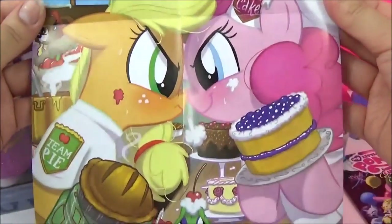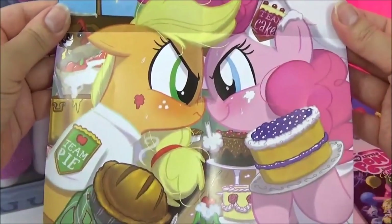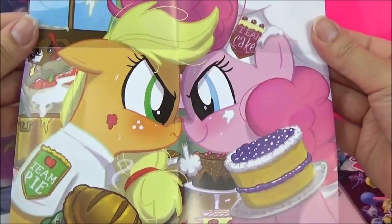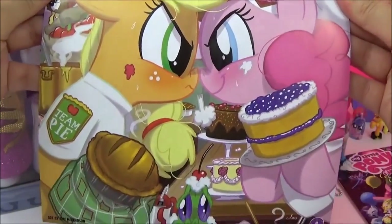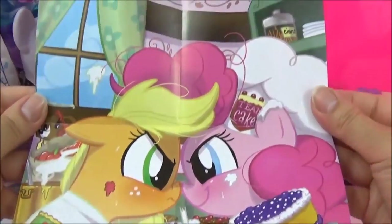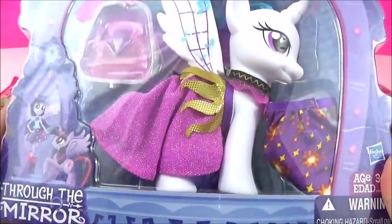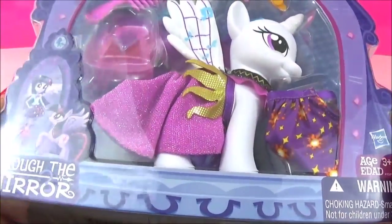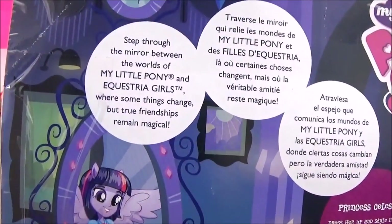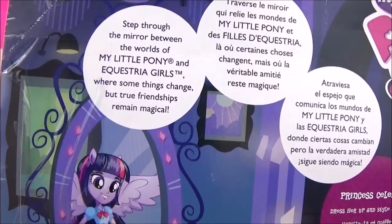We also got a really adorable poster. So are you Team Pie or are you Team Cake? I think I'm going to have to side with Pinkie Pie - I am definitely Team Cake! So I think it's time to open this awesome Princess Celestia figure. It says: 'Step through the mirror between the worlds of My Little Pony and Equestria Girls, where some things change but true friendship remains magical.'